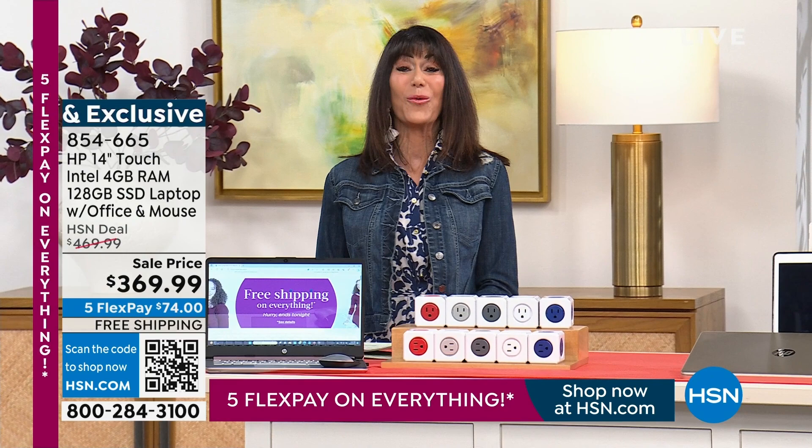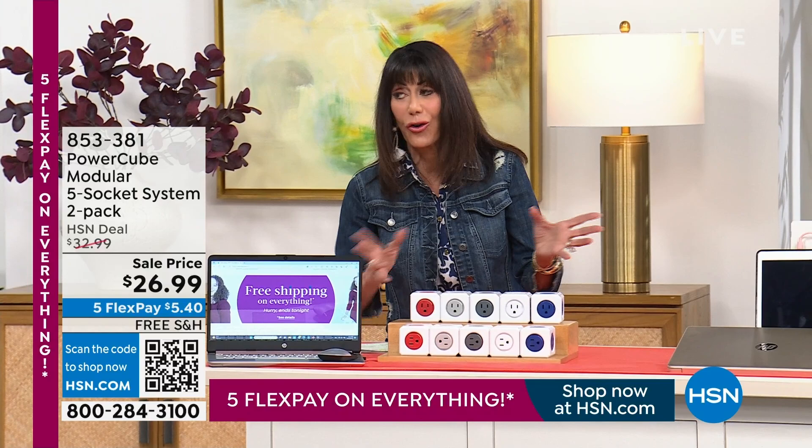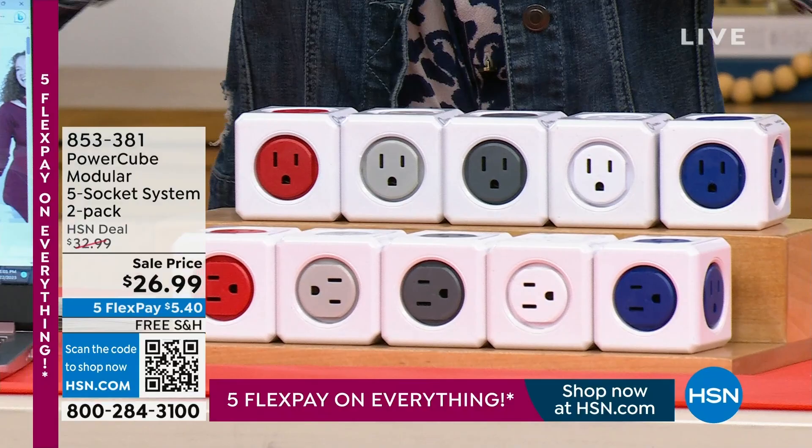We're now going to talk about the next item. First thing I want to say: we all have the devices, right? You've got your watch, your phone, your iPad, and your husband has the same. We're like, where in the world are we going to plug them all in? So enter the awesome PowerCube.